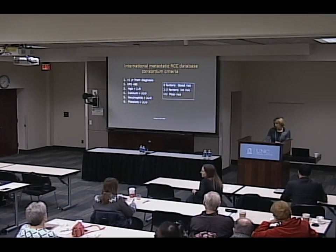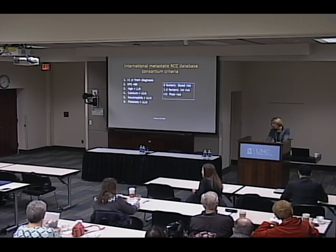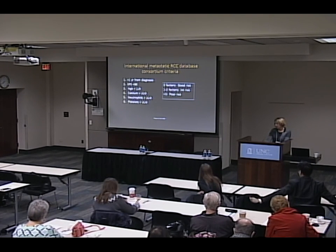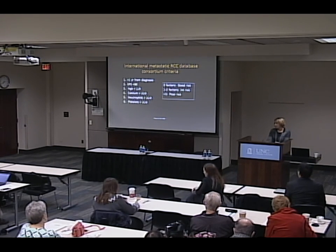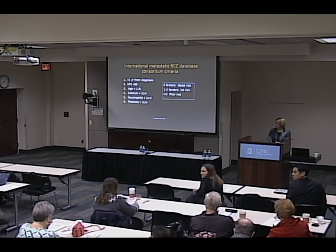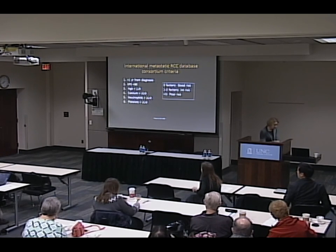Regarding ongoing research: there is a lot. There is basic science research to understand more about the biology of the cancer to help make decisions. There is clinical trial research looking at using these agents in combination and how best to actually use the drugs. And there are biomarker studies looking at biologic factors about the patient that can help predict which drugs to use. There's a whole talk on that coming up this afternoon by Dr. Vaughn.